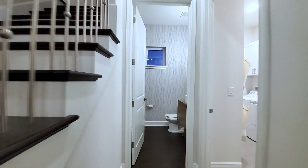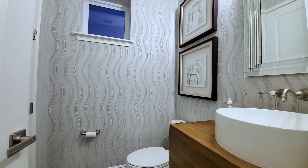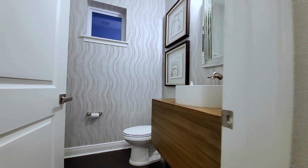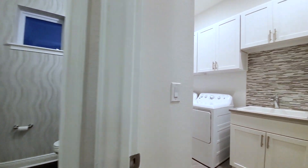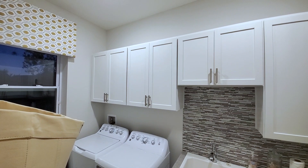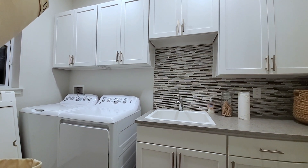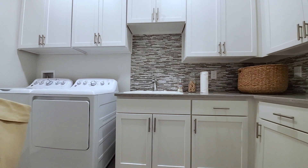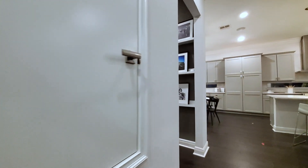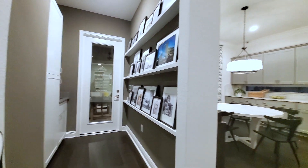Back here will be your half bath — I really love the wallpaper. Then you have your vessel sink on this modern wood pedestal, really love it. And then you have your laundry room: upgraded sink, upgraded cabinets, upgraded tile floors throughout. And then this would be your exit or entryway from your garage.